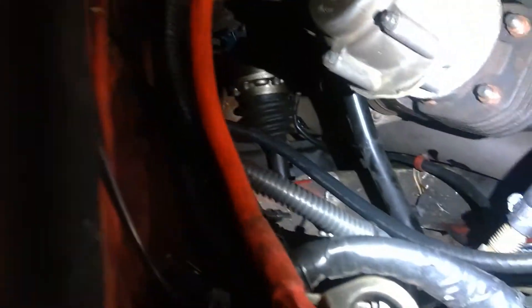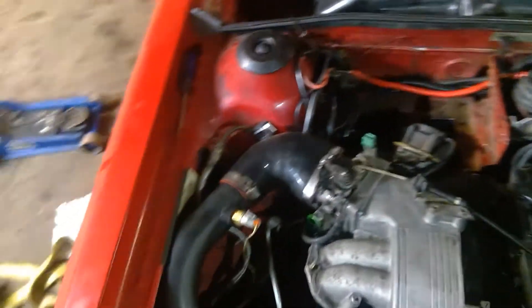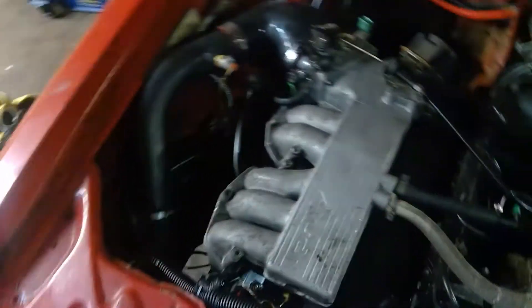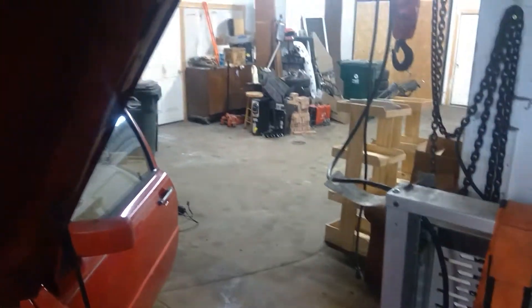I had to make a custom bent tie rod for the passenger side. Two Bennett sells them, but they're like $500, which is a ripoff. I just got one off of Rock Auto for $13, bought a $50 pipe bender from Harbor Freight, and made my own. The feed line is an eBay special — it's way too long, you can see it right there.